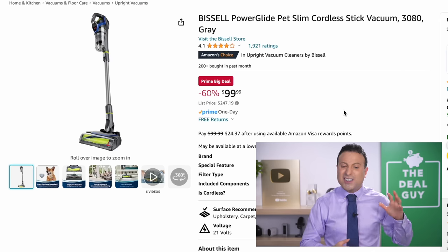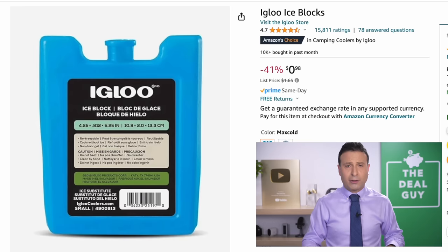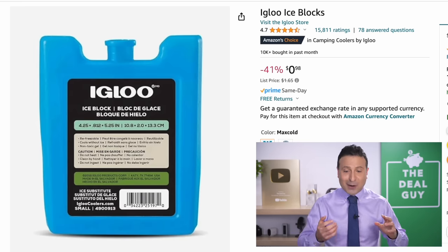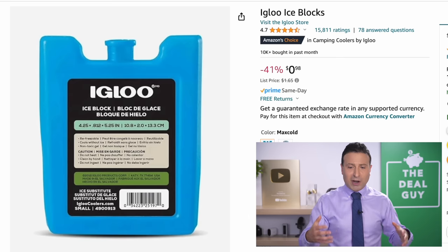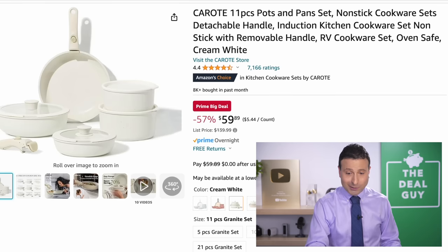The $99 price — a 60% price drop on the Bissell Pet Slim Cordless Stick Vac — is another Prime exclusive deal. If you are not a Prime member, you can use a free 30-day trial; I will link to one below. The 98-cent Igloo Ice Block is just great to have on hand — if you're going to farmer's markets, if your produce is traveling long distances, great for medicine. It's 98 cents — better than Dollar Tree pricing.